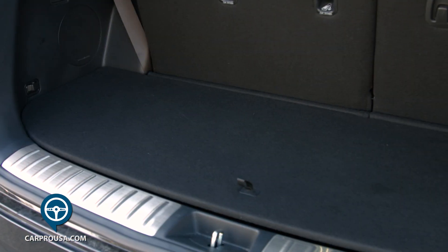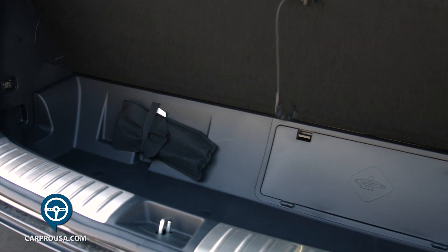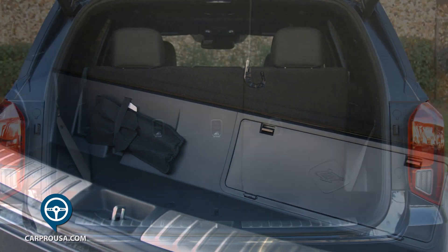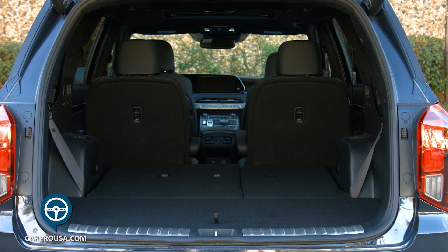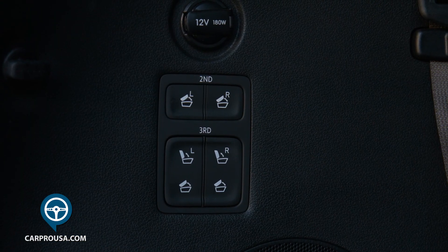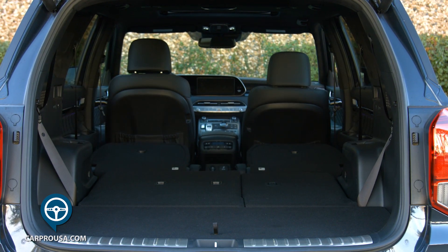There is really good cargo space behind the third row and even a hidden compartment under the floor. The biggest difference between the Telluride and this one is a power-flat third row seat, and from the rear you can flip the second row seats down if needed.